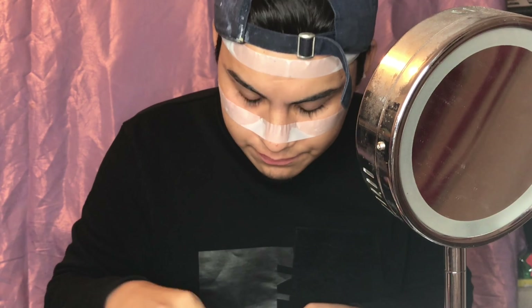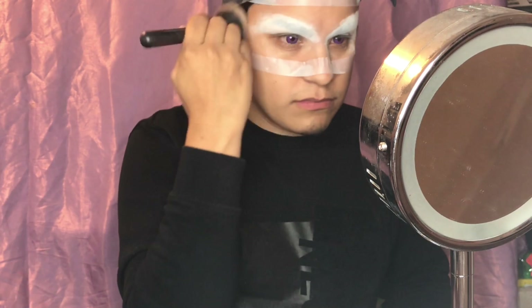Then I pop in my color contacts — as you guys know I love contacts, I think they add so much more pizazz to the look. And I'm gonna be using some powder: a mix of NYX translucent powder and regular baby powder that you can get at the dollar store.